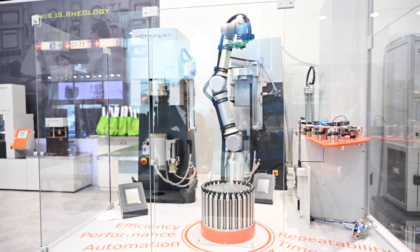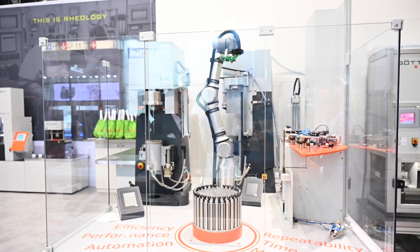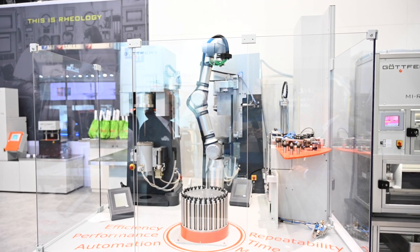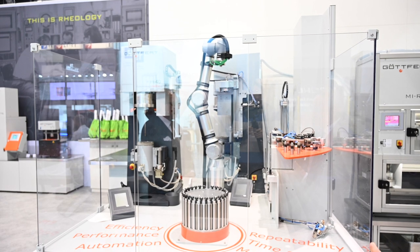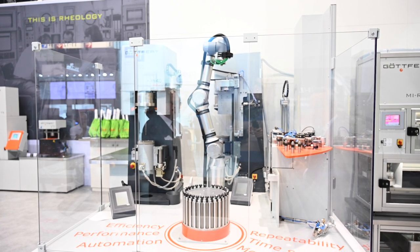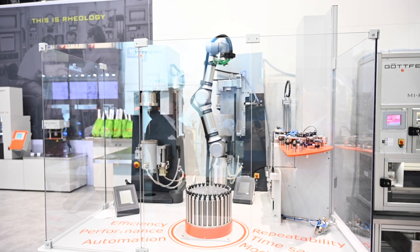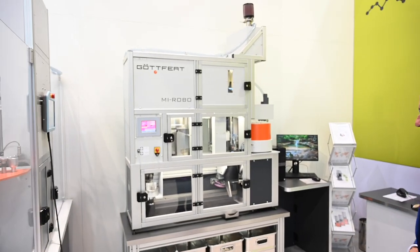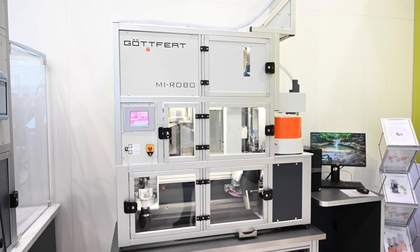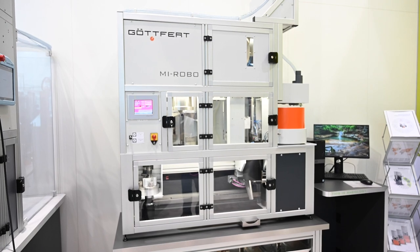This is our latest development. Although the robotics seems new, our company has been in the business of automated melt index testing for more than 25 years. The experience gained makes it possible to combine that expertise with the most modern automation technology. The MI-ROBO is a self-contained melt index robotic system — it handles material feeding, sampling, and the cleaning process as well.